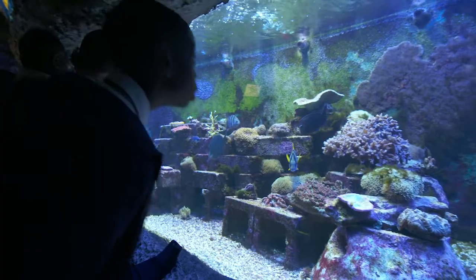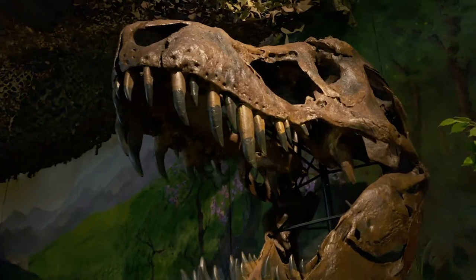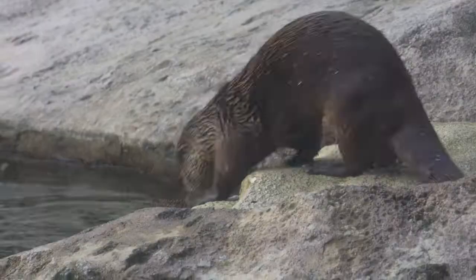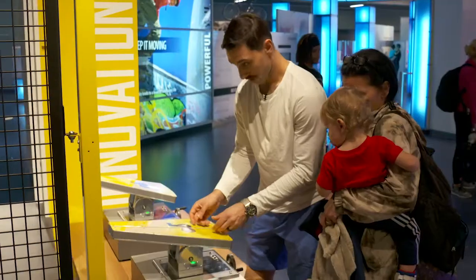The Museum of Discovery and Science has been around in Fort Lauderdale since 1977 and we've seen over 10 million visitors since then. Today we're a 150,000 square foot museum and IMAX theater that really is all about connecting people to inspiring sights.